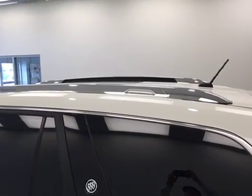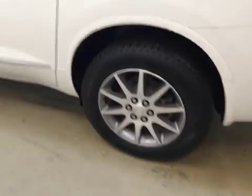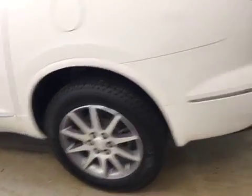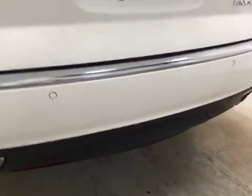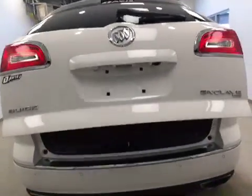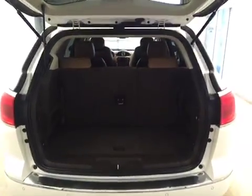Our exterior features include a roof rack, 18-inch aluminum rims, rear parking aid, a hidden trailer tow package, a rear view camera, and a remote hatch to access your cargo space.